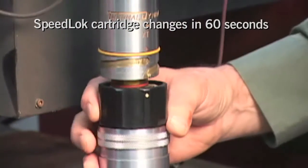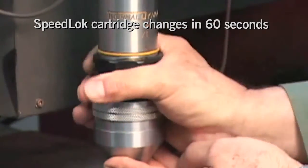The XT Torch, featuring the Speedlock cartridge, allows you to change consumables in less than 60 seconds.